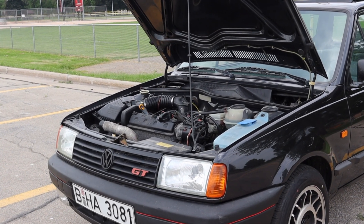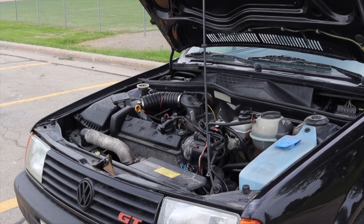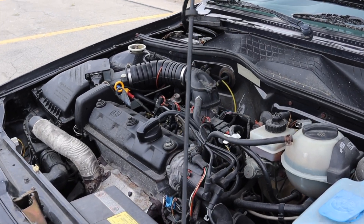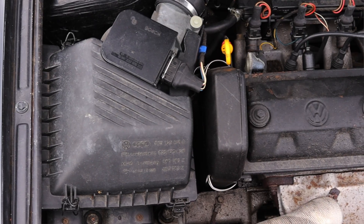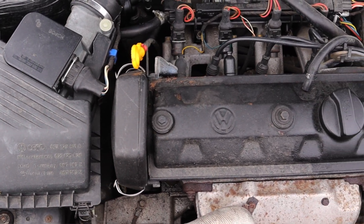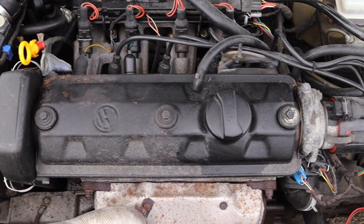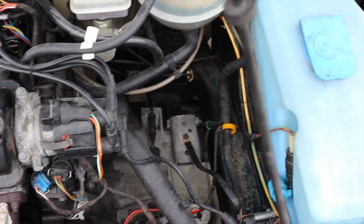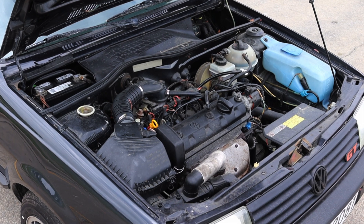That 1.3 liter under the hood makes a whopping 74 horsepower. It's not a rocket ship, but it's a heck of a lot better than the other trim levels. The GT trim was the top of the line and got the biggest, most powerful engine they put into the Polo in 1992.